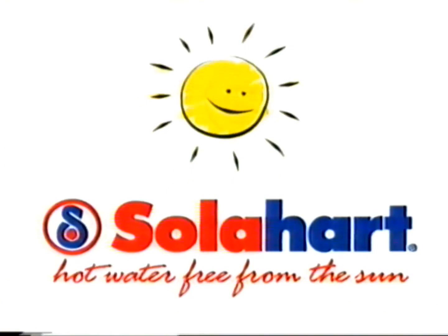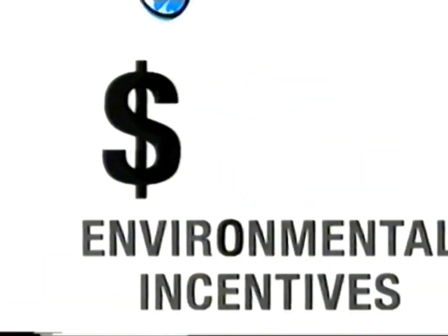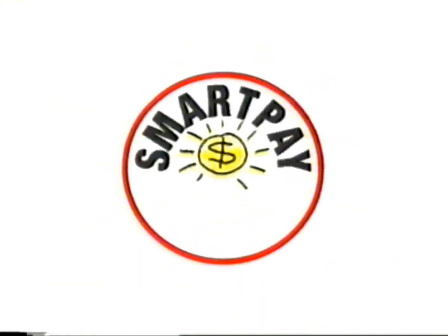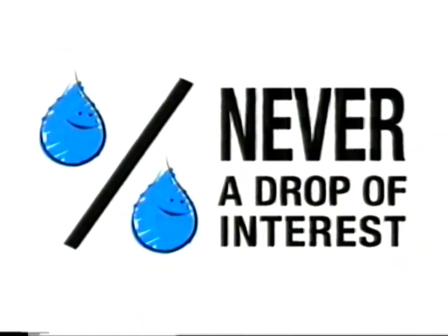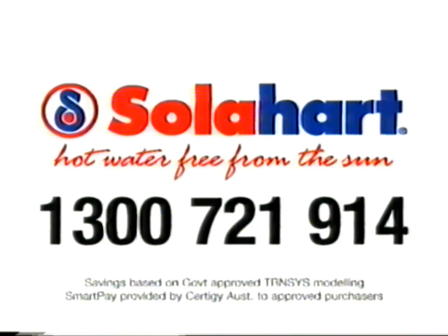With a SolarHeart free heat water heater, you'll have hot water free from the sun. And you could also get a huge drop in your water heating costs, access to valuable environmental incentives, and a big pat on the back for helping the environment. Right now with our SolarHeart SmartPay payment plan, you'll never pay a drop of interest. So drop everything — call SolarHeart now on 1300 721 914 and ask about SolarHeart SmartPay. Hot water free from the sun.